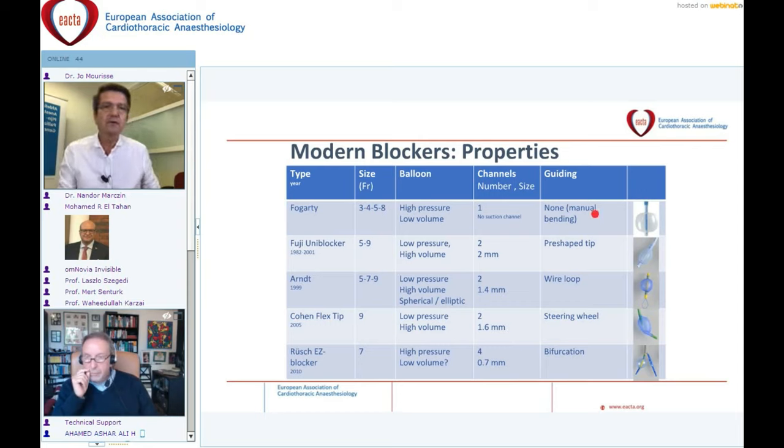Blockers differ mostly in their guiding mechanism. The Fogarty has none, except that one can bend the tip manually. The Uni-blocker has a pre-shaped tip. The Arndt blocker is guided with a wire attached to the tip of a bronchoscope. The EZ blocker is positioned with a bifurcation on the carina, and one can then choose which balloon is inflated. The Cohen blocker has a steering wheel to flex the tip.